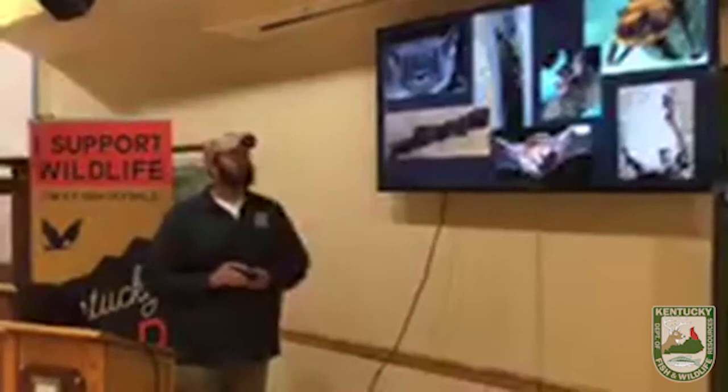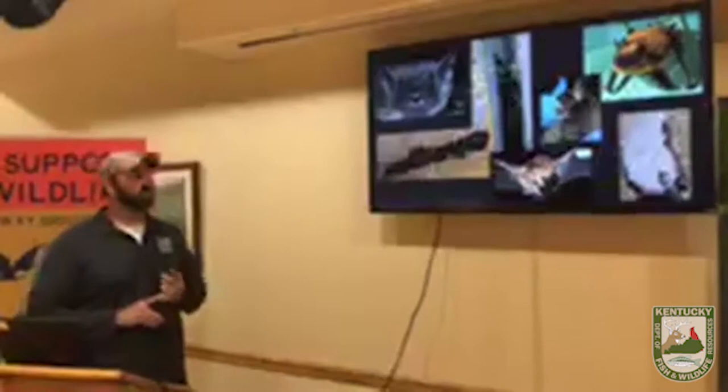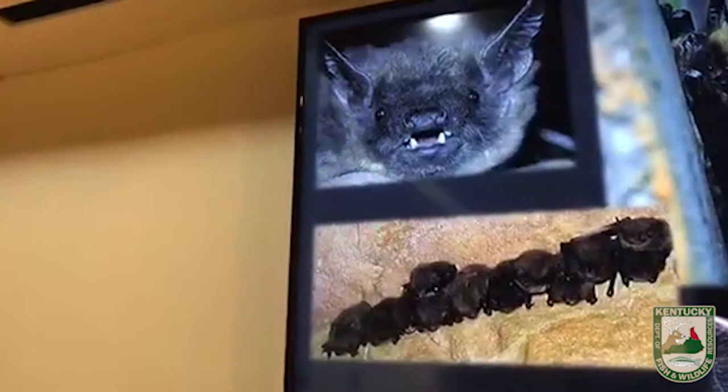The big brown bat is the bat you've most likely had in your house — 9 times out of 10 it's a big brown bat. They have really large teeth because one of the main things they like to eat is beetles, and they need those heavy teeth to bust through the hard exoskeleton. The eastern small-footed bat, also pictured, is roosting in a bridge crevice — the smallest species in Kentucky at about four to five grams.